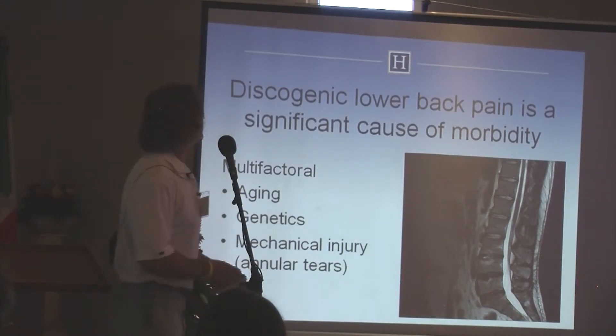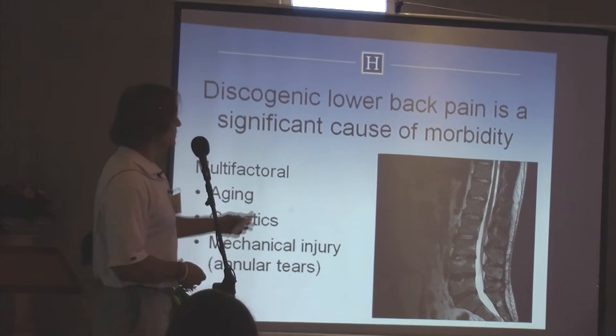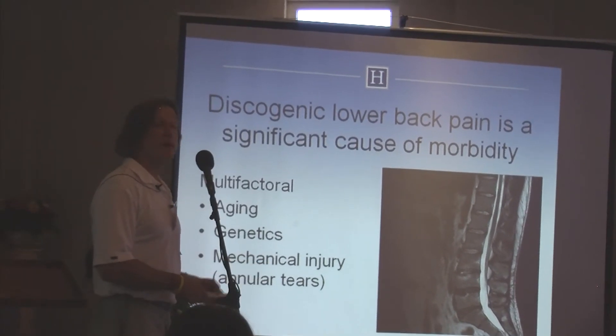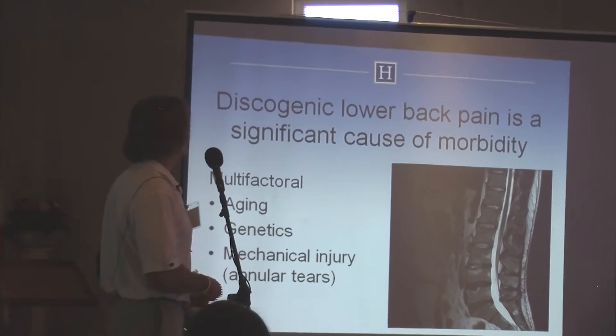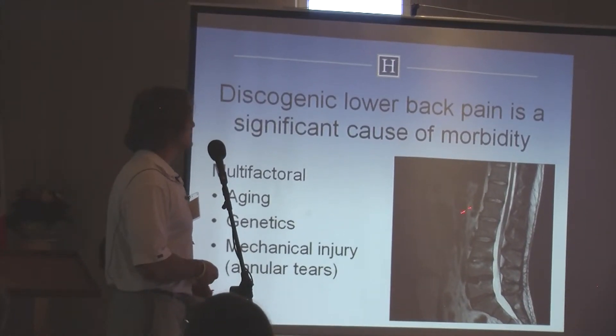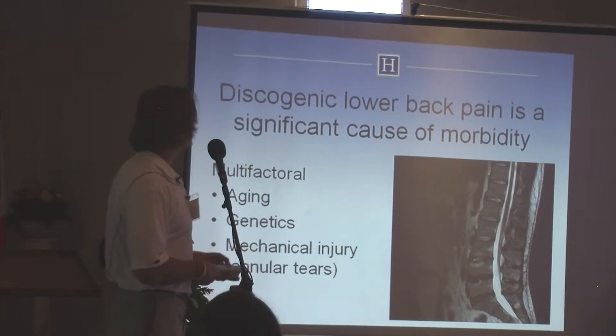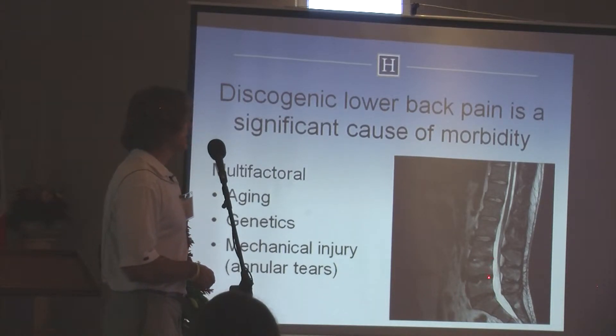Discogenic lower back pain is a significant cause of morbidity and it's multifactorial. This is a patient of mine who was 25 years of age who had three-level disc degeneration. His degeneration is most likely genetic in nature, but there are also mechanical factors where the annulus tears, and then aging of course.